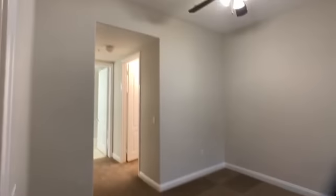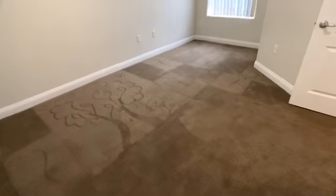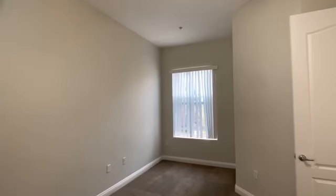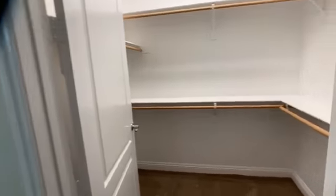Master bedroom — it's actually kind of a rectangular shape. You have a walk-in closet to the right and the normal closet on the left.